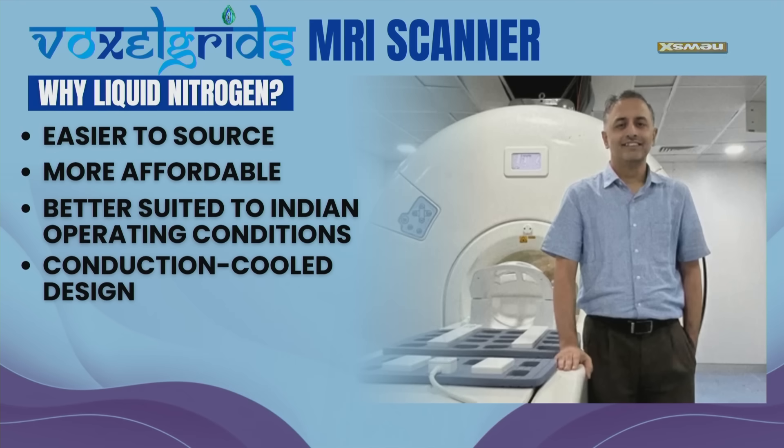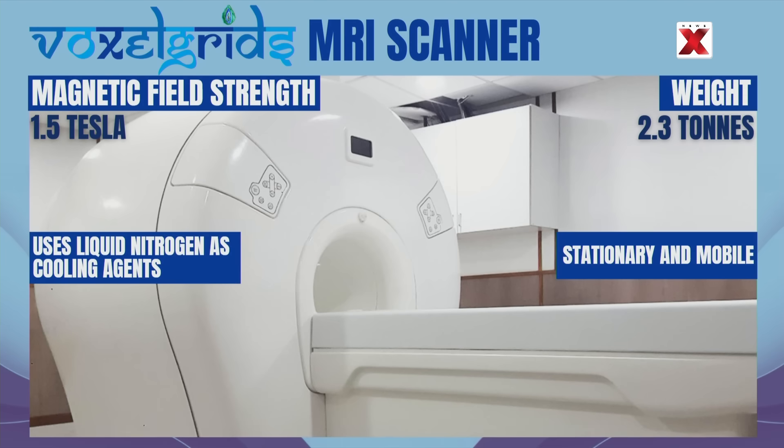Second, the design is a conduction-cooled design, making it more compact and much cheaper to build. The next innovation that Voxel Grids has done is redesign the magnet. It is about 10% smaller than traditional MRI magnets, while retaining the same clinical strength.